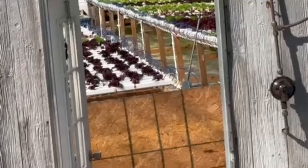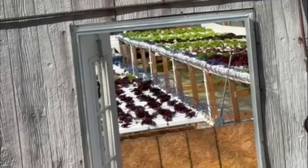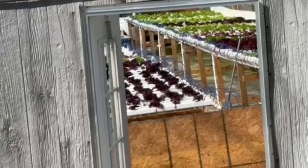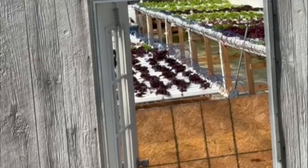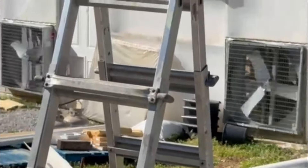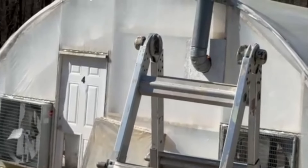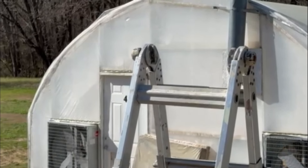Everything's growing in there real nice, but I do have some algae going on underneath over there, which is a breeding ground for insects. We're about to pressure clean that and put some Wet & Forget on it and be done with it for most of this season. And this is number four — in there we have strawberries and lettuce, and I'll show you what that looks like.